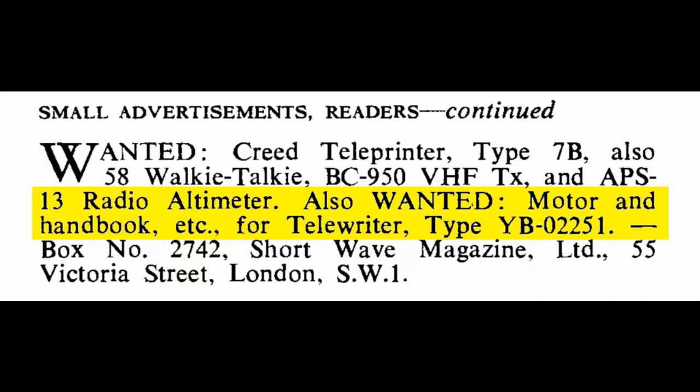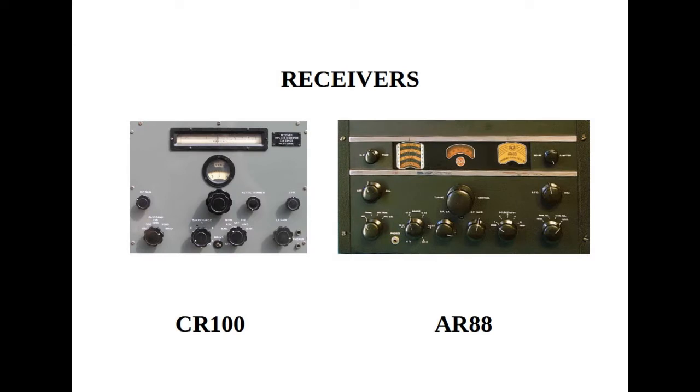Before leaving the World Radio History site, I decided to see how many UK hits would turn up for well-known military radios. CR100 gave 2,268; AR88 gave 4,673 — so the telewriter was certainly rare.